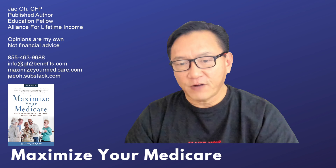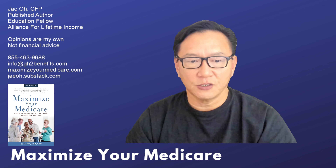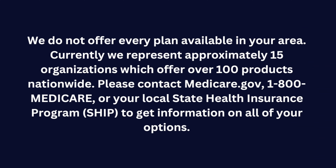Let's just dive right into it because the changes are not unexpected but still going to affect many. We do not offer every plan available in your area. We represent approximately 15 organizations with 100 products nationwide. Please contact medicare.gov, 1-800-Medicare, or your local state health insurance program to get information on all of your options.